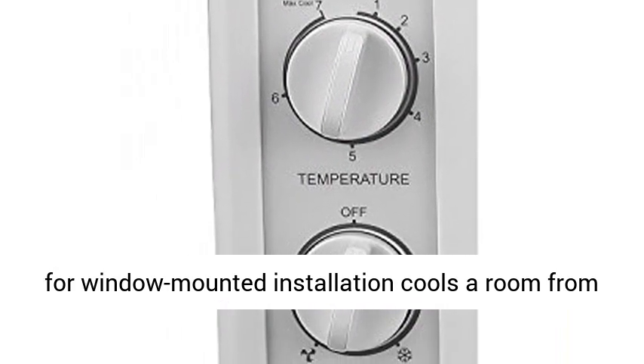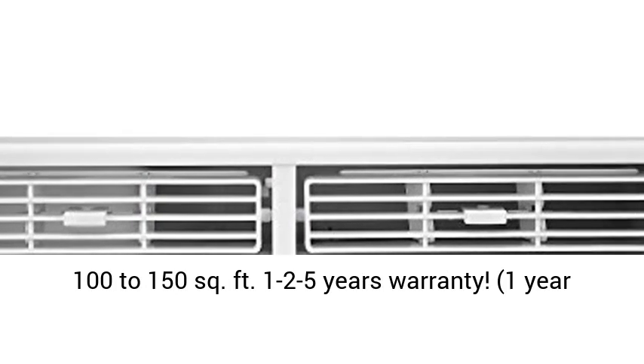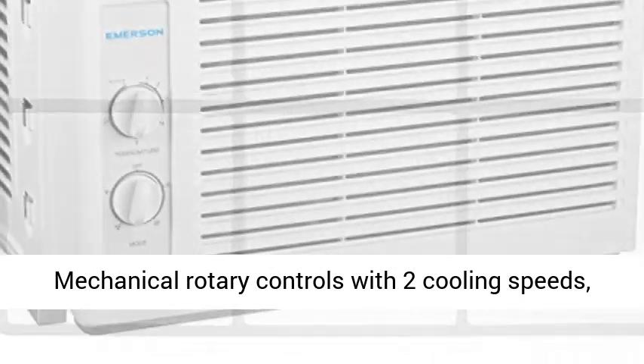5000 BTU Air Conditioner for window mounted installation, cools a room from 100 to 150 square feet. 1 to 2 to 5 years warranty: 1 year labor, 2 years parts, and 5 years compressor.